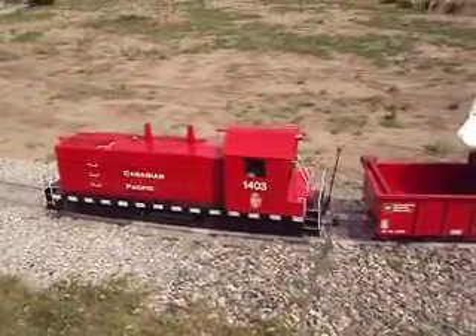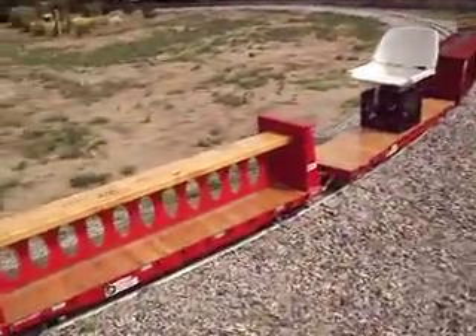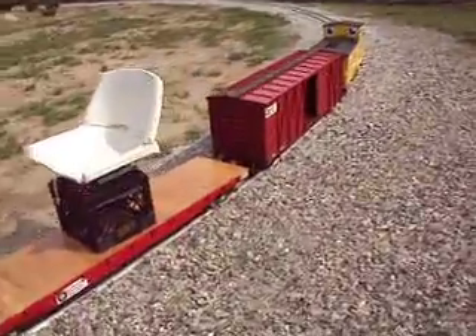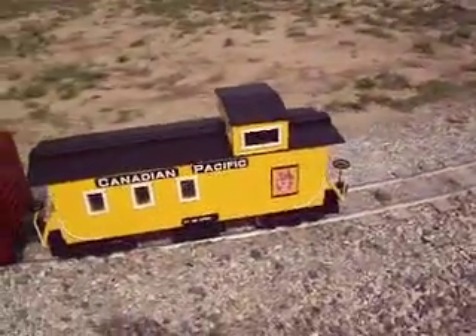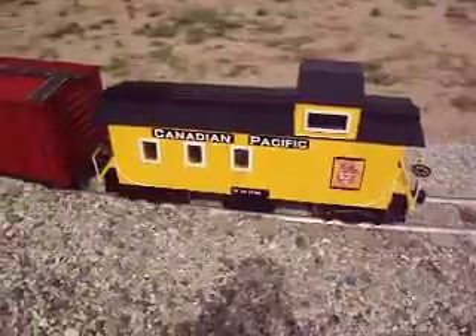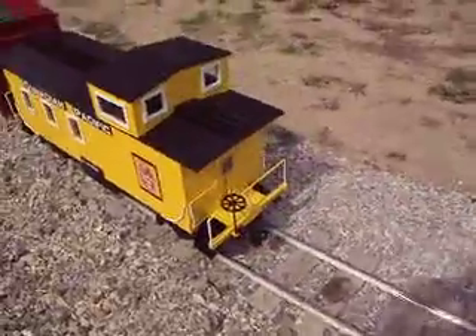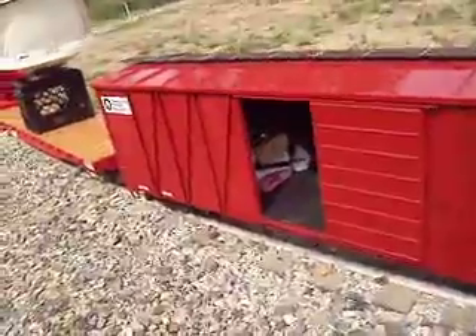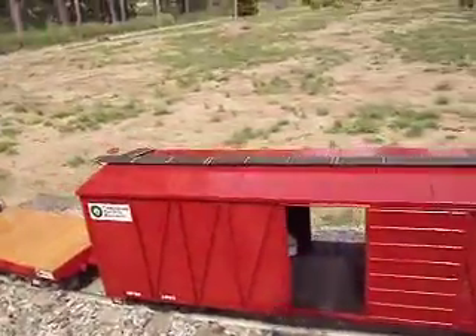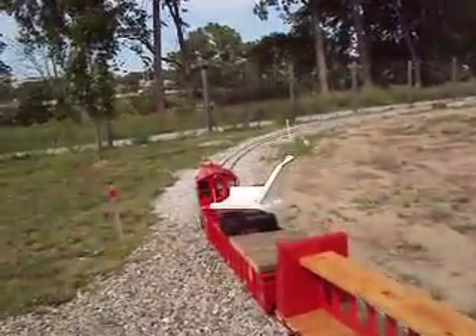This is member Danny's Canadian Pacific train. This is his restored caboose that he just got done with. He keeps all the supplies in there. Not a bad looking train — it's a pretty smooth ride too.